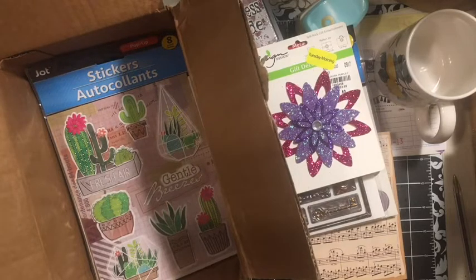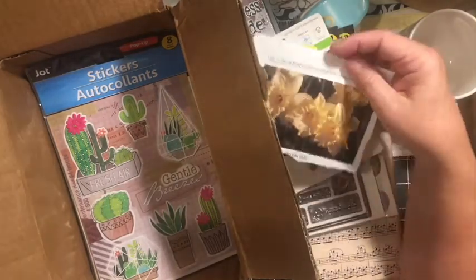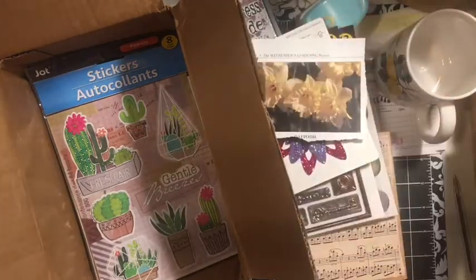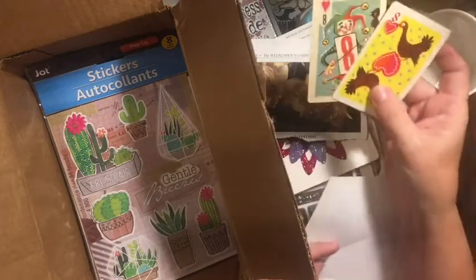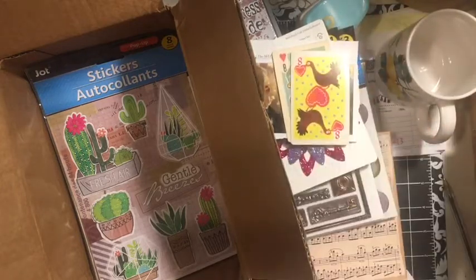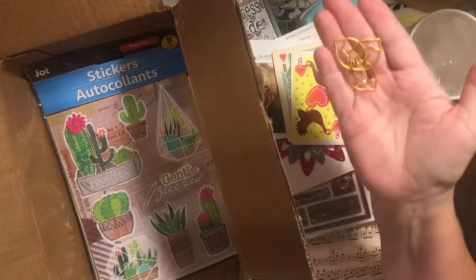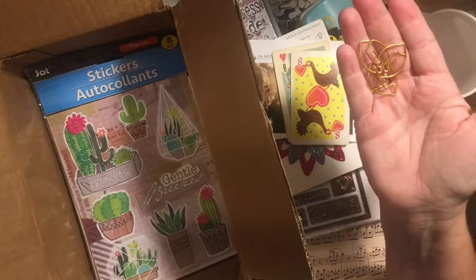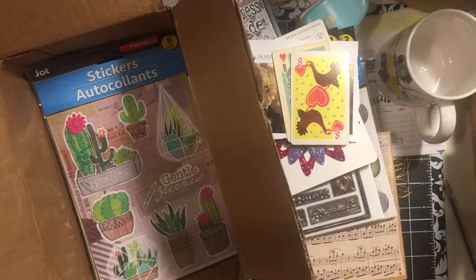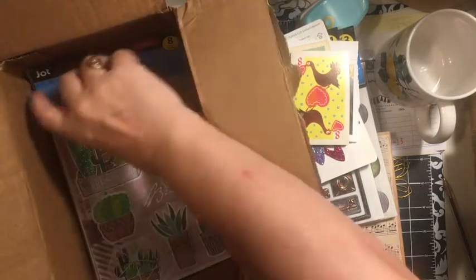There's a page of daffodils that'll go in my mom's journal. And look at these — the eight of hearts! I love them, thank you so much. And look — little lemon paper clips! Those will go in mine and my mom's journals. That is so cool.